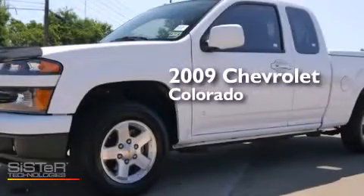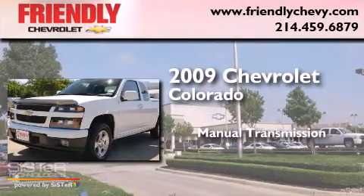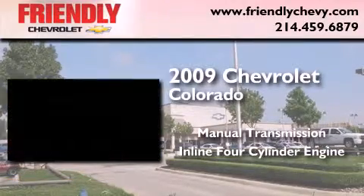This is a 2009 Chevrolet Colorado. This truck has a manual transmission and an inline four-cylinder engine.